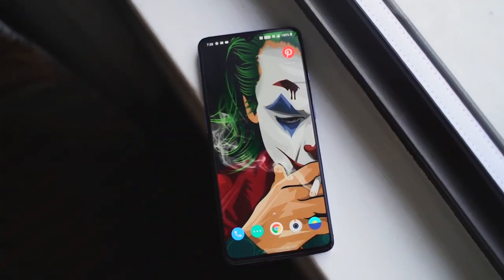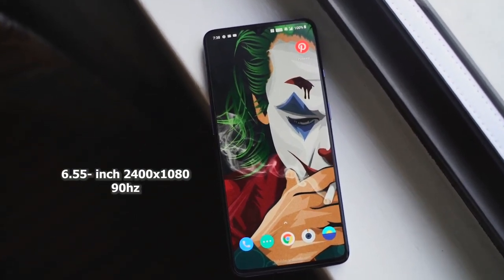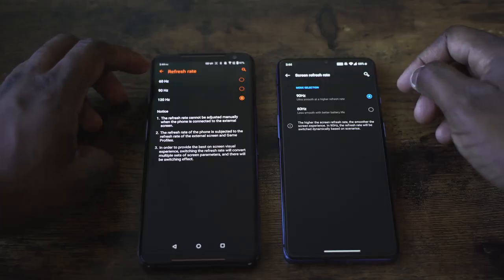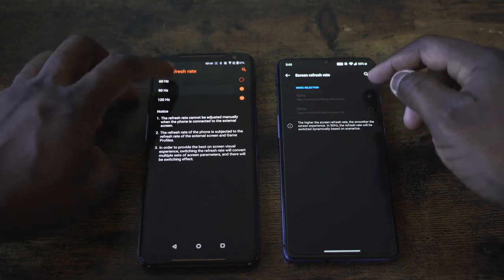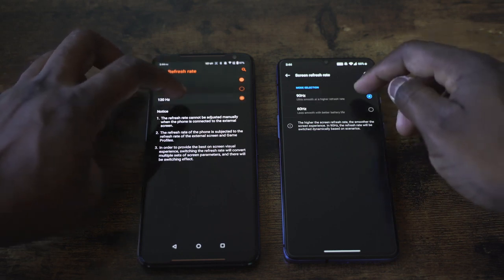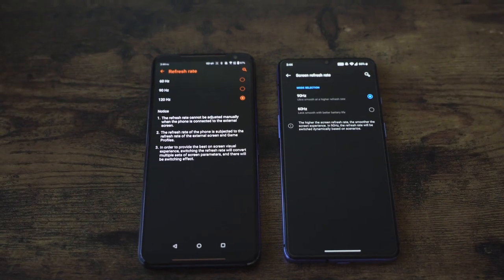So what does the OnePlus 7T have? It's got a 6.5-inch 90Hz display, which is really nice. The ROG Phone 2 has a 120Hz display with 240Hz touch sampling. Both displays feel really smooth and fast when you're moving around and gaming — it feels really fluid on both devices.